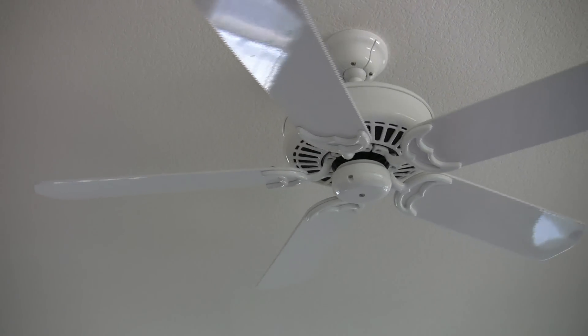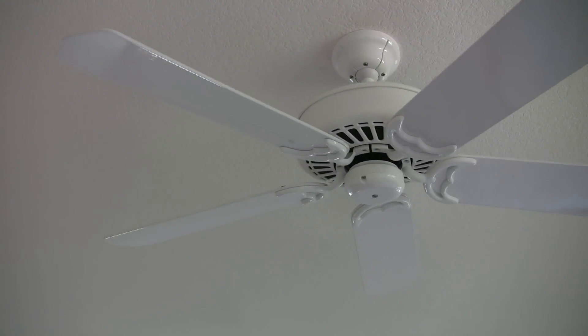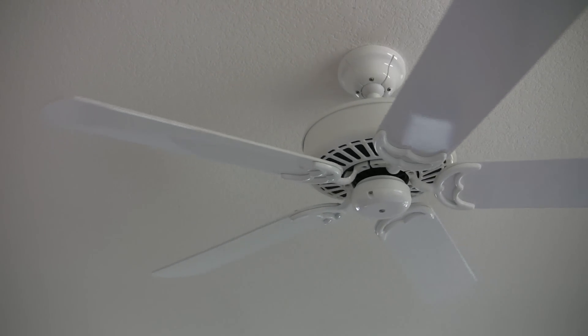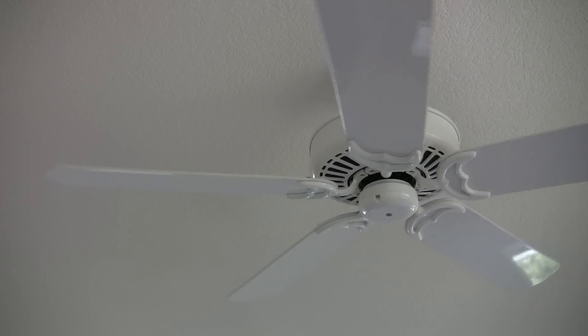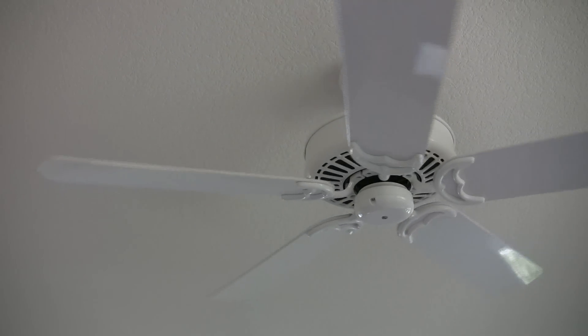In the cooler months, rather than blowing air directly at you, you'll want to change this fan direction. And since warm air rises, this clockwise direction you're seeing now will dispense the warmer air around the ceiling and down the walls and into the room, giving a comforting feeling when the cold weather strikes outside.